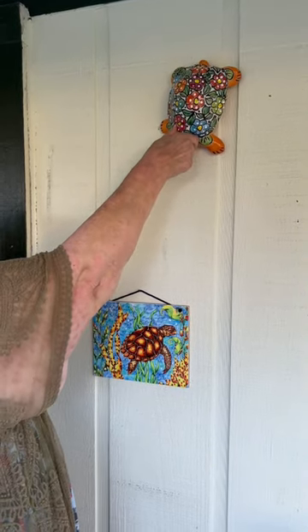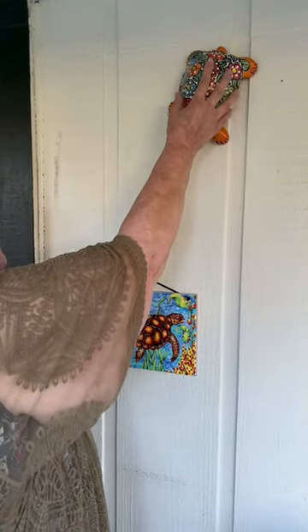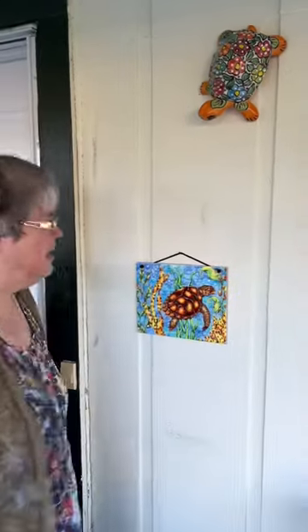I've got a nice sturdy nail up here, and I thought that my two turtles could greet me when I come in the house.